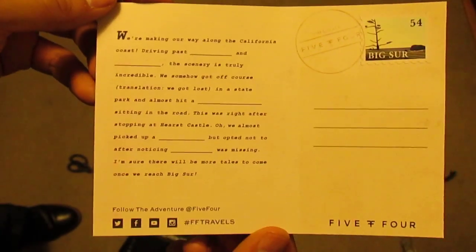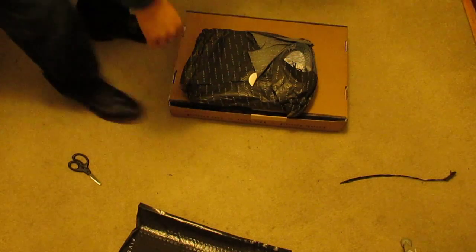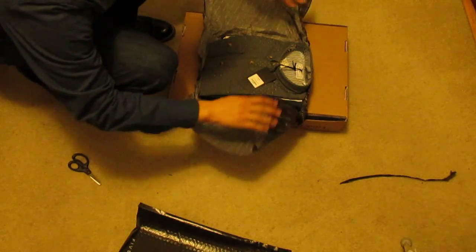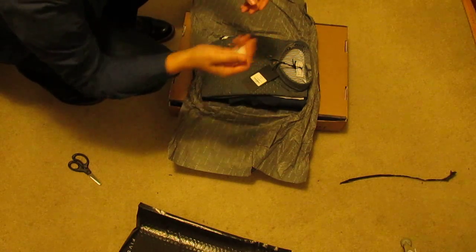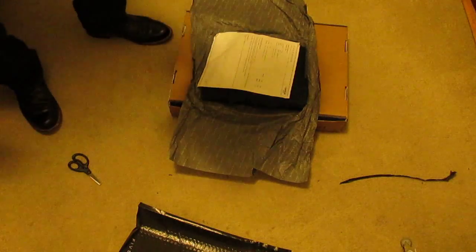There's a free postcard, I guess — neat. And let's see, item number one. Silicone gel, whatever the hell, item number one.